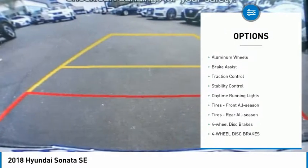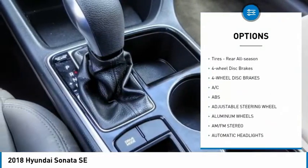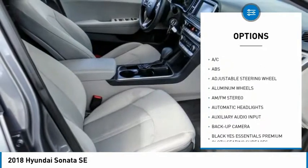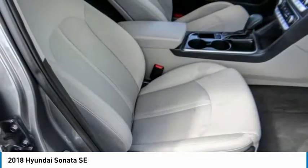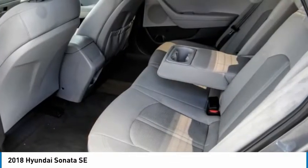Tire pressure monitor, blind spot monitor, aluminum wheels, brake assist, traction control, stability control, daytime running lights, front all-season tires, rear all-season tires, and four-wheel disc brakes.